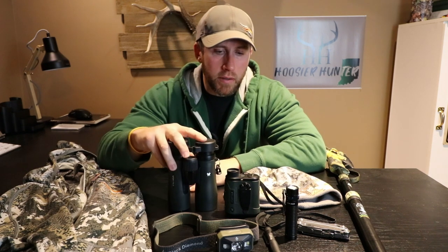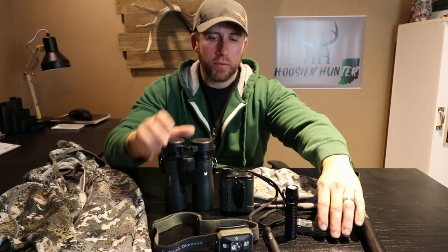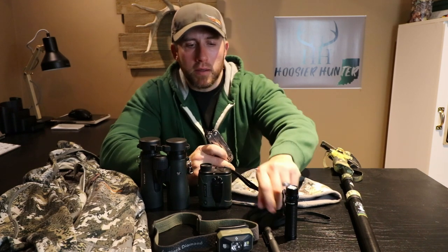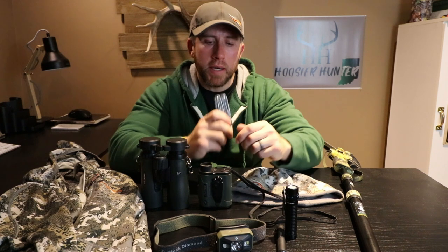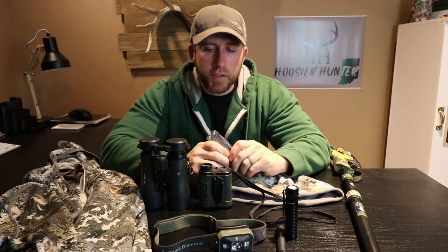All this stuff here is pretty reasonably priced. I think the most expensive things are probably the rangefinder and the set of binoculars. Even if the person you're looking to buy a gift for is not a hunter, I think these first three or four things are things everybody can benefit from.